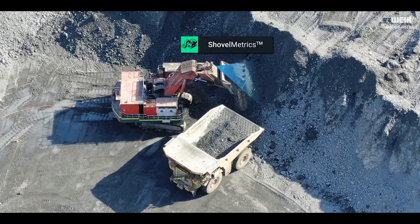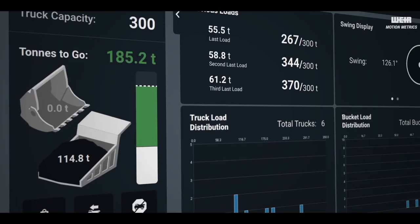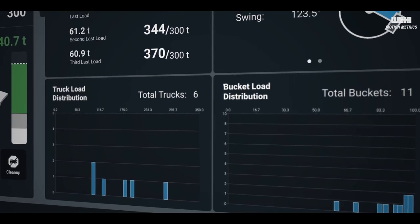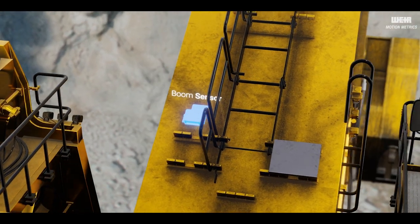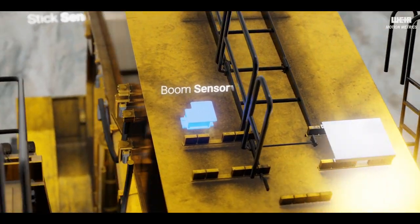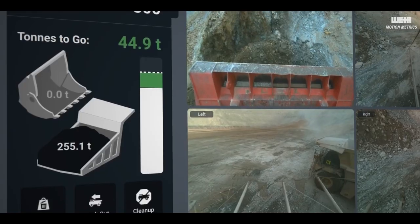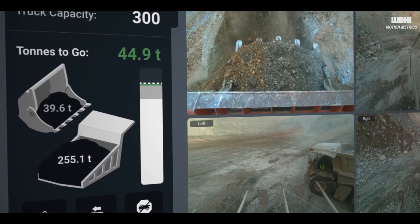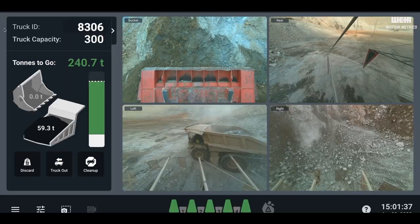Shovelmetrics Gen 3, the most advanced shovel monitoring solution on the market, includes a reliable bucket-to-bucket payload monitoring system for hydraulic shovels. The system uses precision sensors on the shovel's boom, stick, and bucket to provide consistent and accurate payload metrics for your operation and important in-cab feedback for shovel operators in real time.